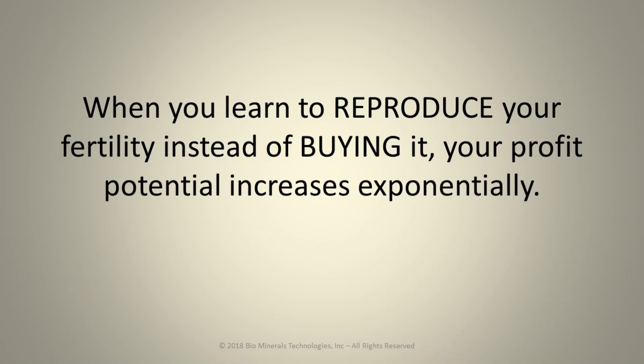When you learn to reproduce your fertility instead of buying it, your profit potential increases exponentially.